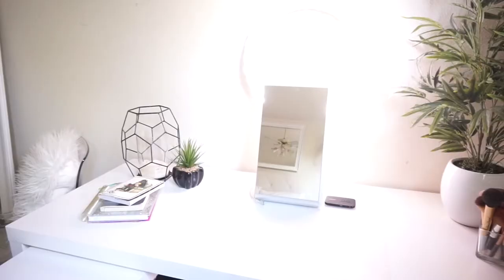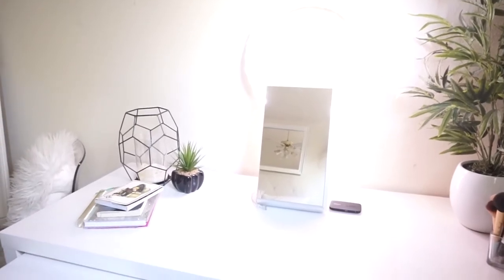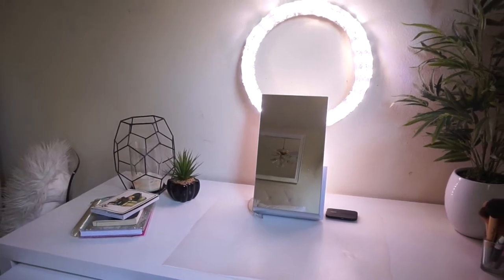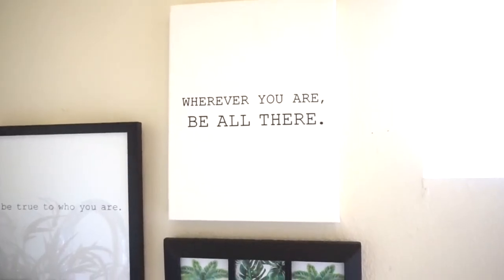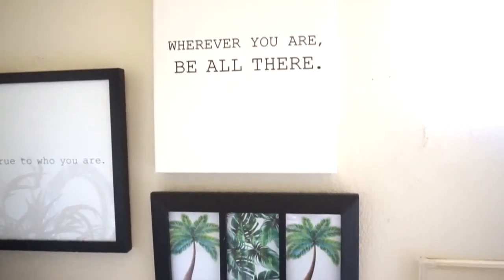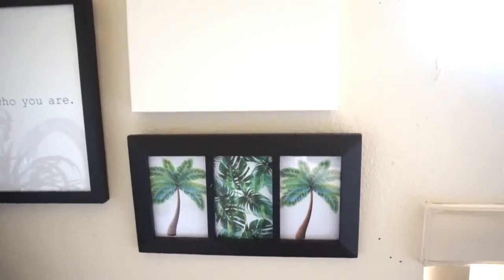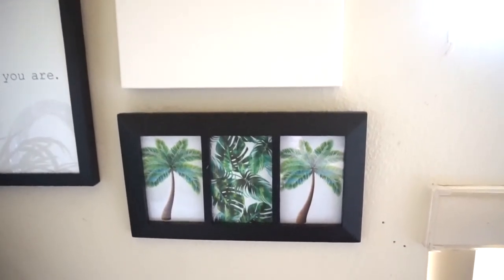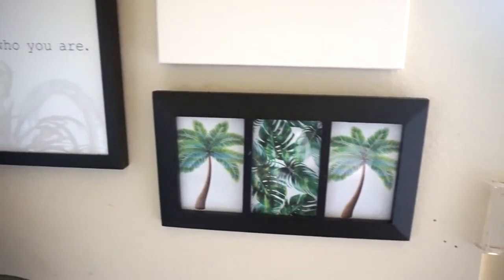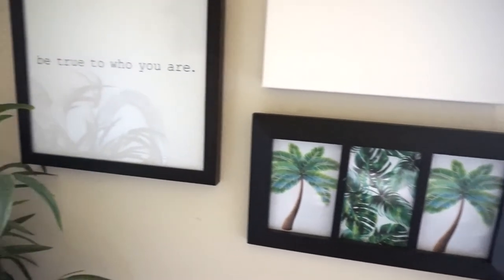The mirror on my desk is from IKEA, and the light behind it is a ring light that I made from a YouTube tutorial, which is very useful. On the wall next to the desk I have three picture frames — the two larger ones are from At Home, and the smaller one is just a frame I had laying around where I printed and put in my own pictures. I really like the sayings on the bigger frames.